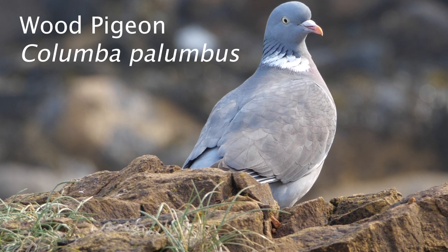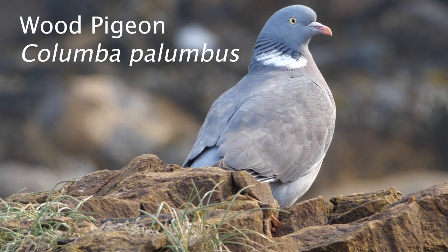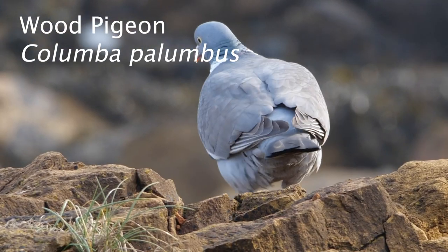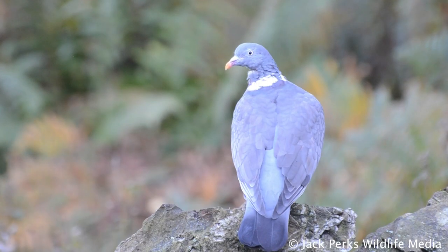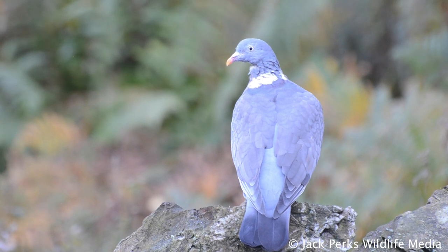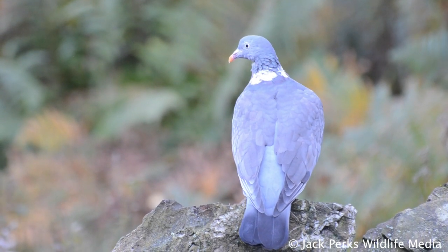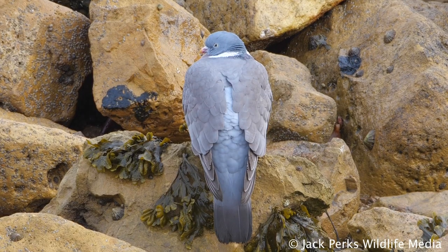In today's fact file we take a look at the wood pigeon. These stocky pigeons have a wingspan of around 75 centimetres. The UK's largest and commonest pigeon, the wood pigeon is largely grey with a white neck patch and white wing patches, with a loud flapping take-off when it's about to fly.